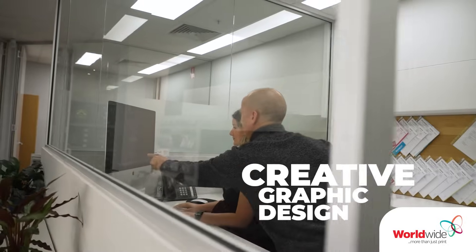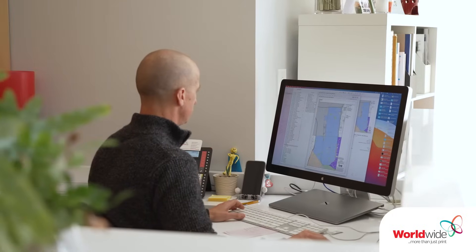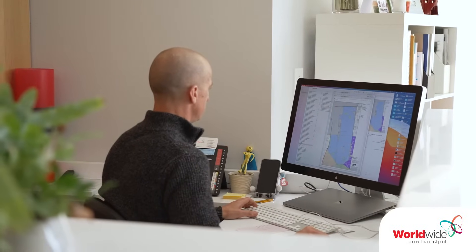Creative graphic design is Worldwide's professional graphic design service. It goes far beyond typesetting or creating print-ready artwork. We understand just how vital good graphic design is. Our designers are skilled in conceptualising ideas, creating artwork, establishing or following existing brand guidelines, and adding the finishing touches to a project.